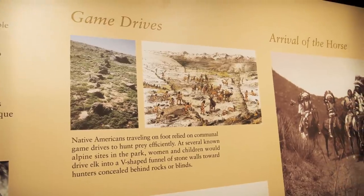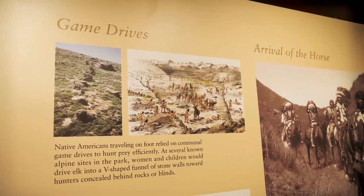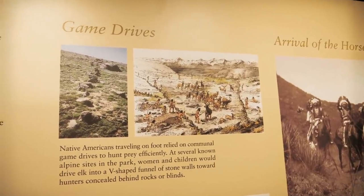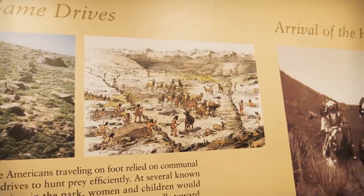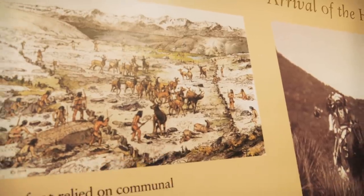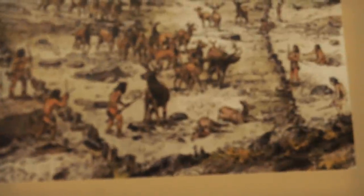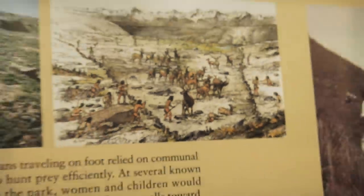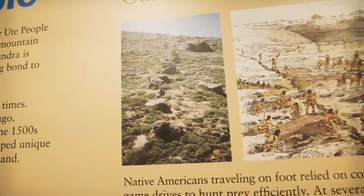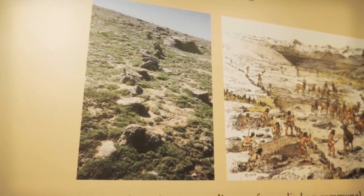The Native Americans traveling on foot early on would follow elk and other migrating herds up here into the high regions, and they would construct little funnels out of stone, then conduct game drives. At the end of the funnel they would position people with weapons to kill the animals. There are some examples of that right there — and that's one way we know that Native Americans used this area as a trail.